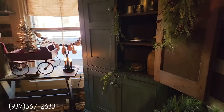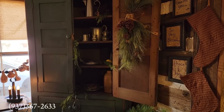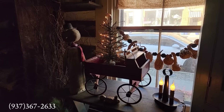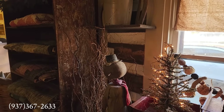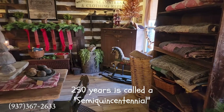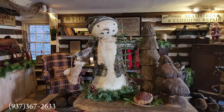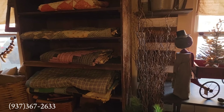I wanted to mention something we were talking about this morning — how many times I have said that the 200th anniversary of our country, from 1776 to 1976, really created a resurgence of American country furniture and that early American look and history. Well, in just a couple of years we will be celebrating 250 years, so what an amazing opportunity to get more people excited about this historic look — this is our history.